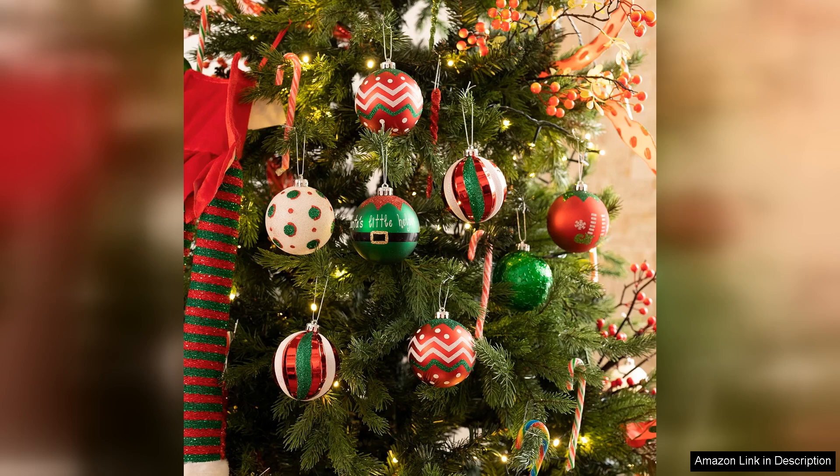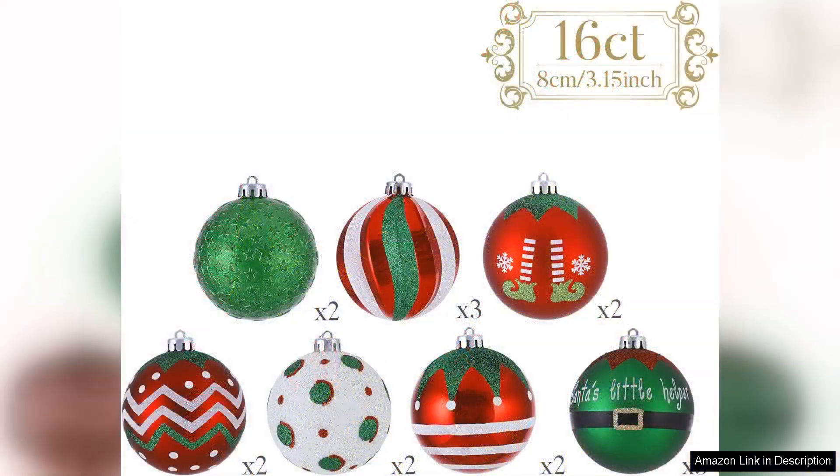Each ornament features charming elf designs that instantly evoke the spirit of Christmas. The variety within the set ensures that your tree has a cohesive yet dynamic look, with no two ornaments feeling alike.